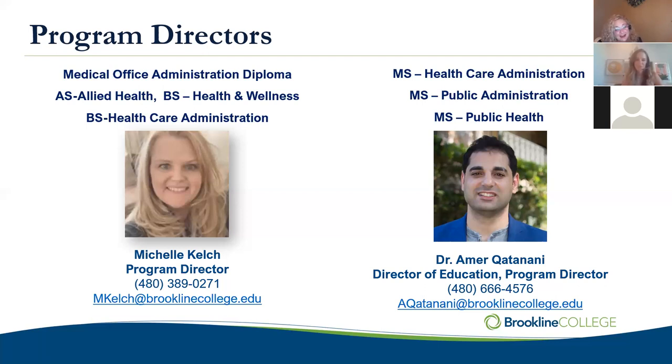We also have, who you already heard from, Dr. Q. Dr. Katanani is our program director for all of our master's programs — Master of Science in Healthcare Administration, Public Administration, or Public Health. And if you're joining us at the diploma level, maybe you'll decide to continue through our Allied Health program or Bachelor of Science and even go all the way to a master's program. We would love to have you continue with us to achieve all your academic goals.